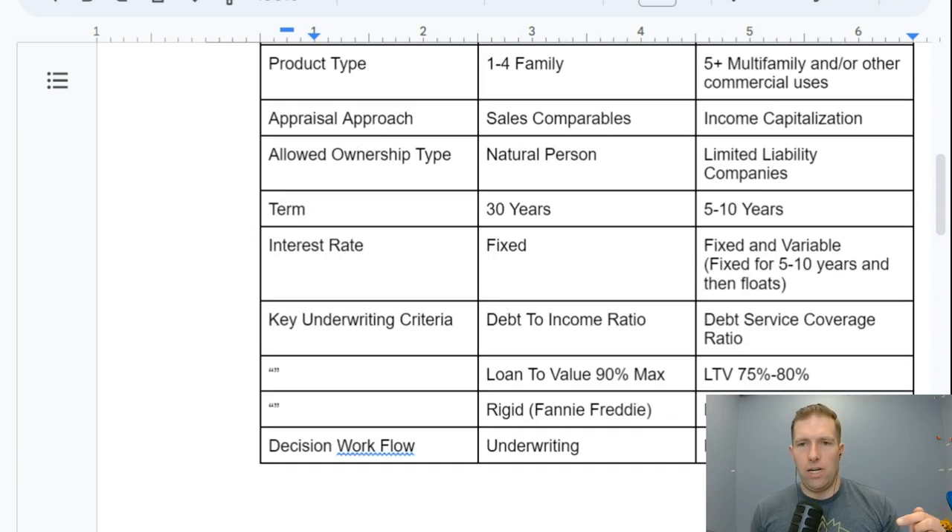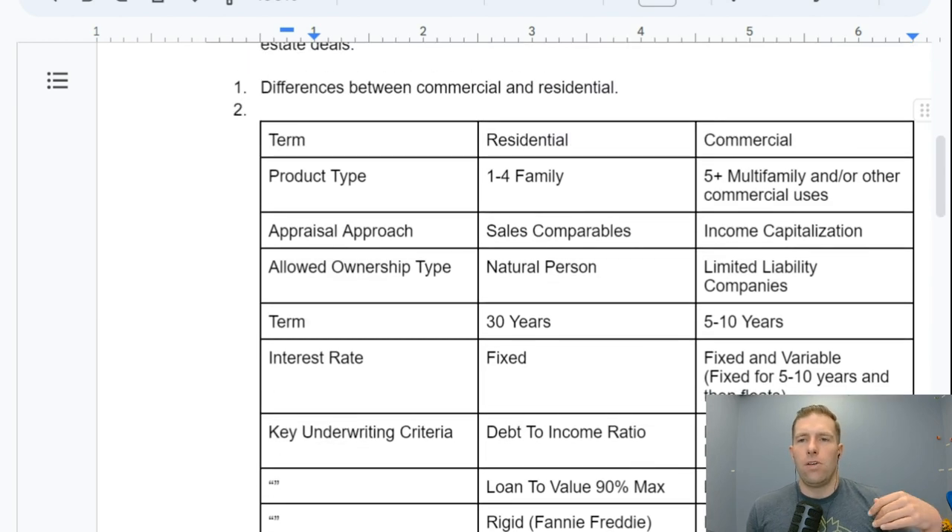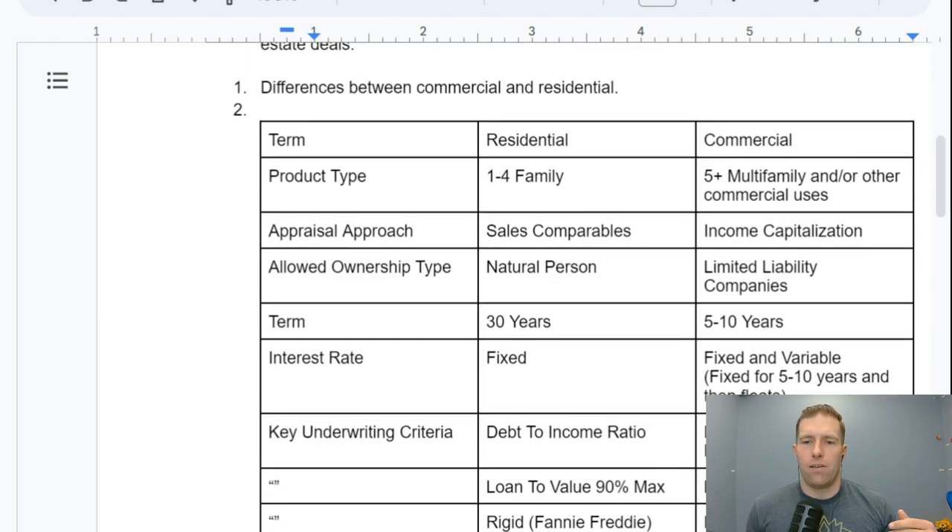Another big thing — and this is the game changer for me in terms of scalability — is the appraisal approach. With residential, you are hamstrung by sales comparables. Regardless of what you do to the property you buy — if it's a two-family and you trick it out with the highest-end finishes, granite countertops, custom cabinets — you are going to be limited by what your neighbor's house sold for down the street.